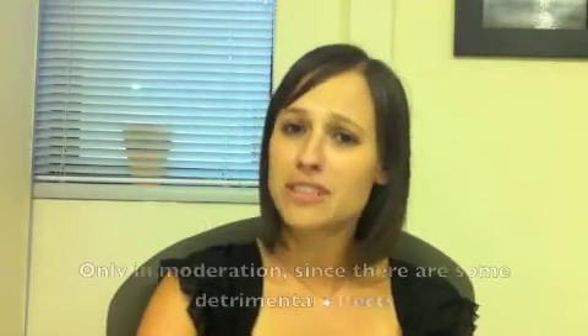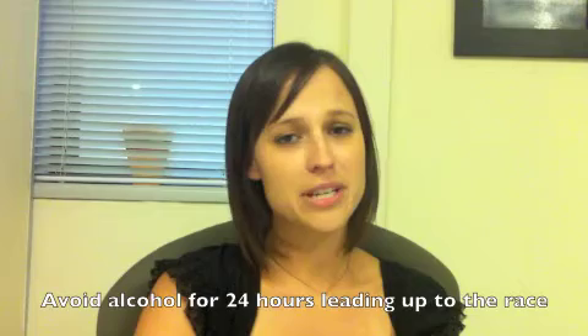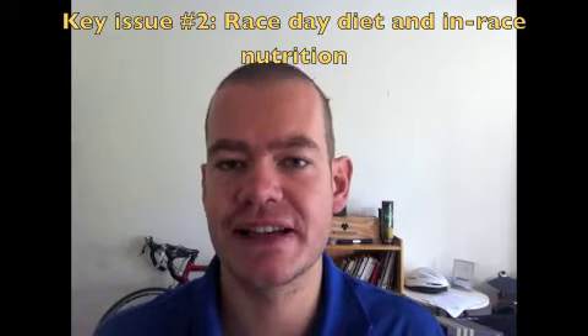Alcohol in moderation is probably okay, but it does have some side effects that may impair performance, so I would advise avoiding it in the 24 hours leading up to the race and keeping it for once you've crossed the finish line. So that's the lowdown on carbo loading and your pre-race diet in this final week. What's actually more important than carbo loading is what you eat on the day of the race and during the race.